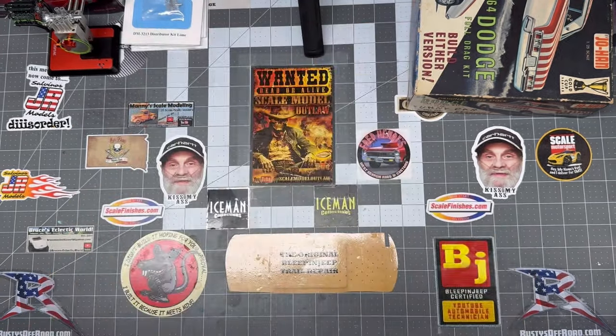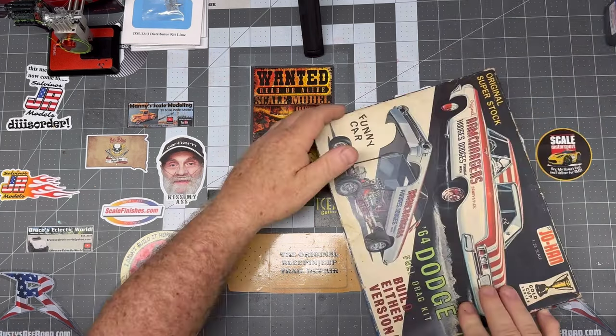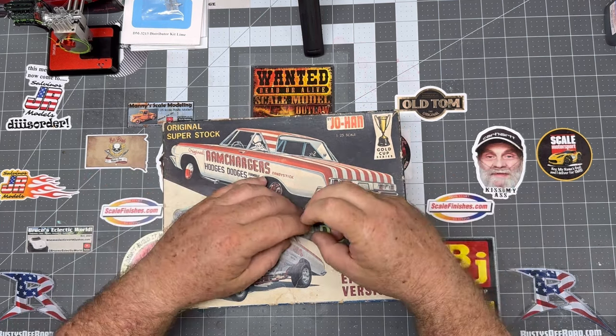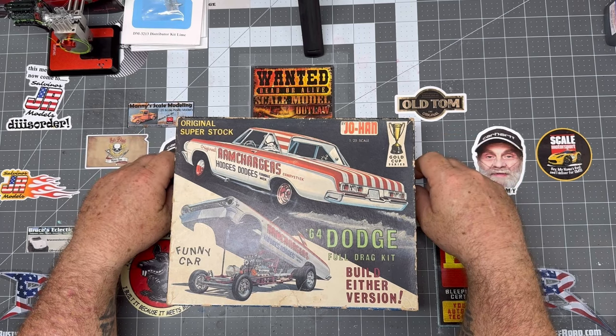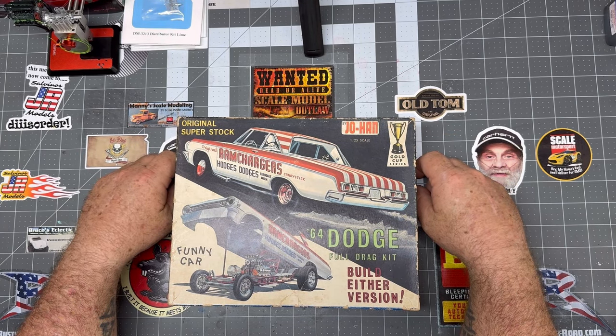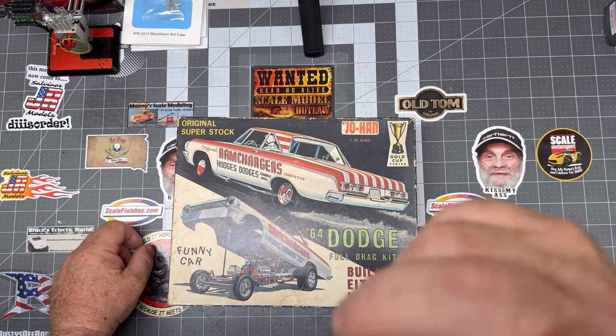Alright guys, we appreciate you tuning in and checking us out. I hope you enjoyed the video. We're going to put all these kits away now and try to get back to the 54. I have made some progress on the 54 and will have an update on it soon — I've got a lot of loose ends I'm trying to tie together, and when I bring you the video we'll have all the loose ends tied up and it'll all come together. Y'all enjoy your Easter Sunday — sorry if I've kept you away from the goodies and the chocolate too long. Get back to your families. As always, be kind to others, be safe, and keep on modeling.